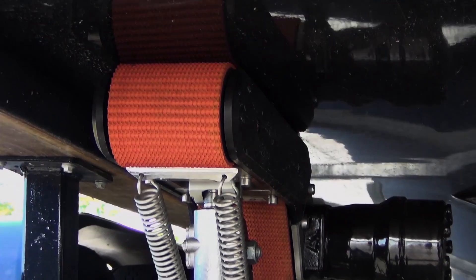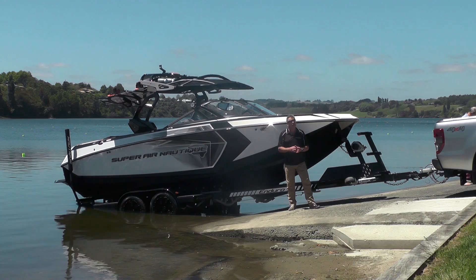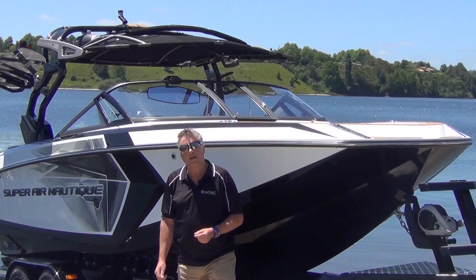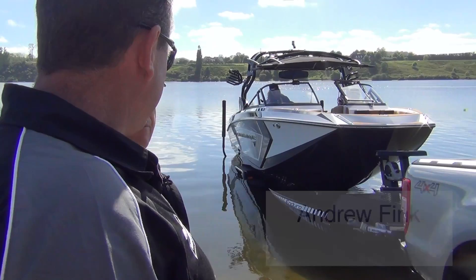Trailer manufacturers and boat manufacturers are fitting it all over the country, and there's a very good chance that pretty soon they're going to be fitting it all over the world. Let me introduce Andrew Frank from Enduro Trailers. He's going to talk about this rather special trailer. The beauty of it is it gives the operator the chance of keeping his tow vehicle out of the water without having to submerge.